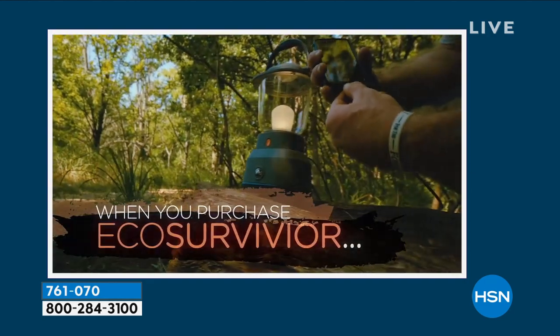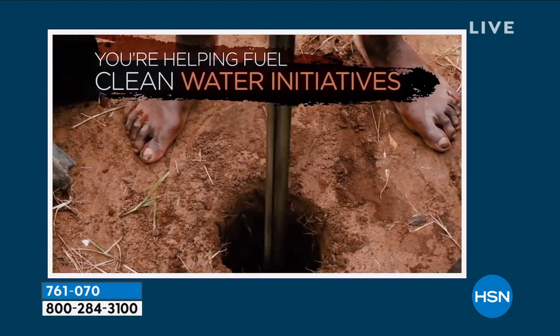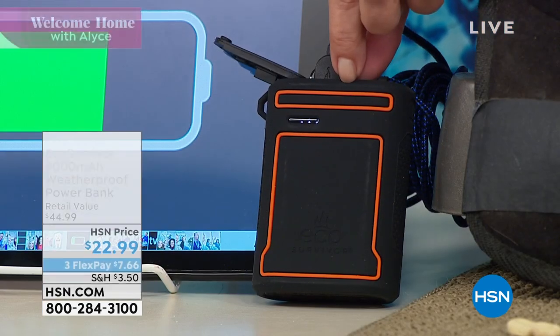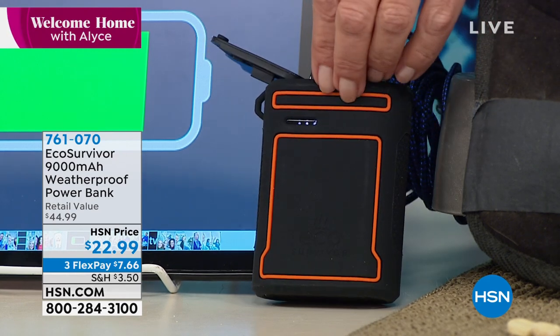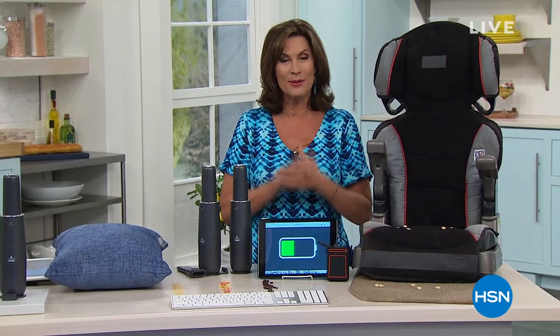We're going to be featuring some great things for you, so stick around because we're going to share another entire hour. The affordability of this for the power — 9,000 milliamps — is absolutely incredible. Look at this: $22.99. I love that it's weatherproof. Finally, something that you can take anywhere you want to go. Hour number two, welcome home, coming up with me, Alice Carone. Hope you'll stick around.